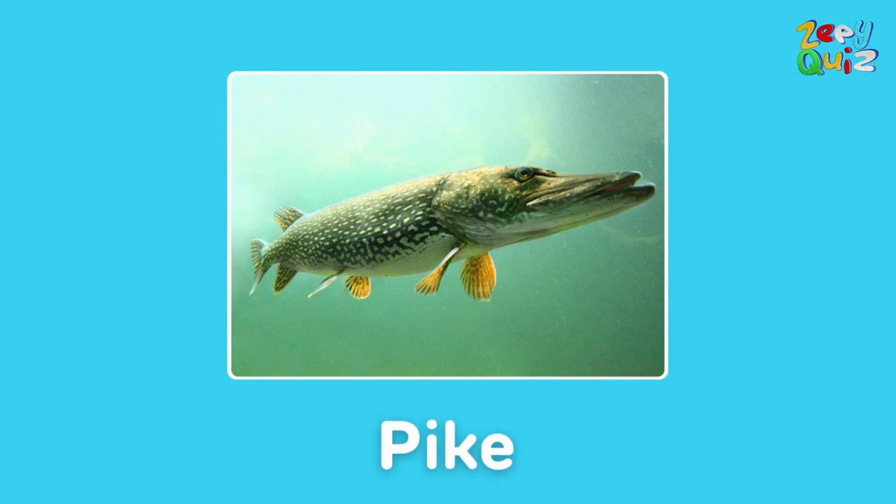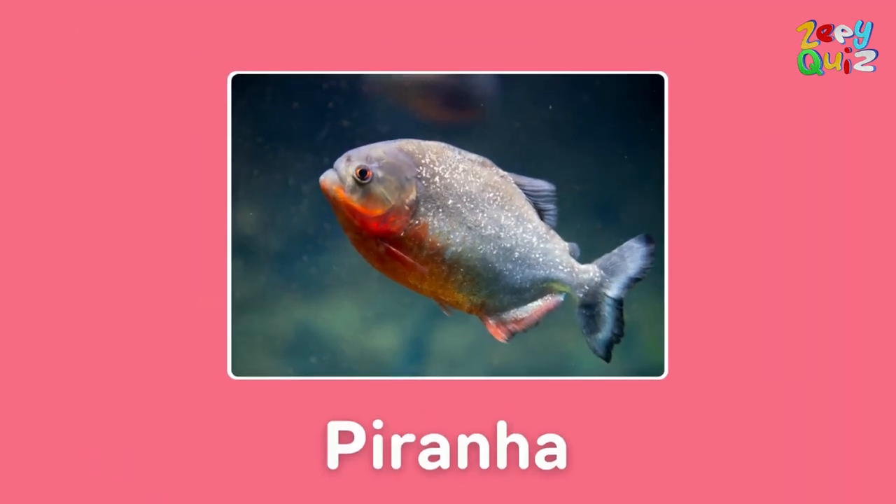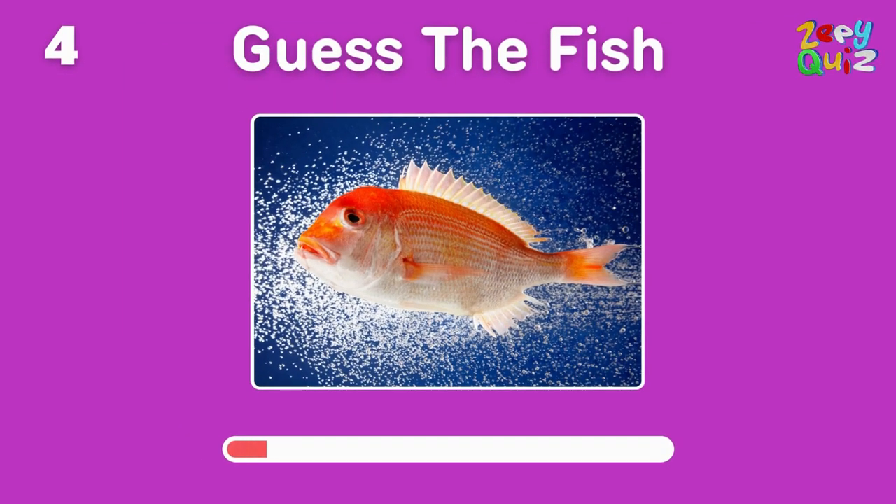Exactly, it's a pike! Oh, this one has sharp teeth — what's its name? You got it, it's a piranha! This one's popular among anglers — what is it called?